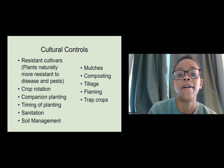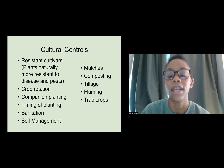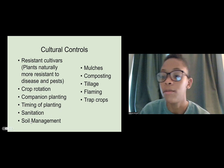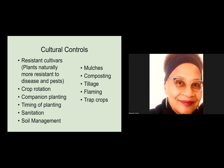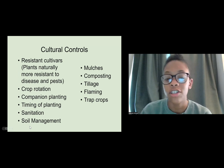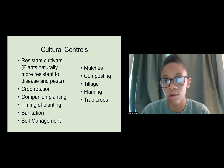Here are some examples of cultural controls: resistant cultivars — plants that are naturally more resistant to disease and pests — crop rotation, companion planting, timing of your planting, sanitation, soil management, mulches, composting, tillage, flaming, and trap crops. We'll dig into each of these as we go.